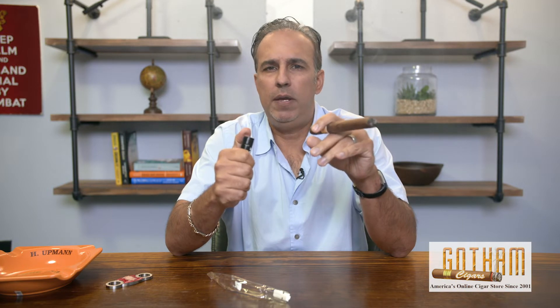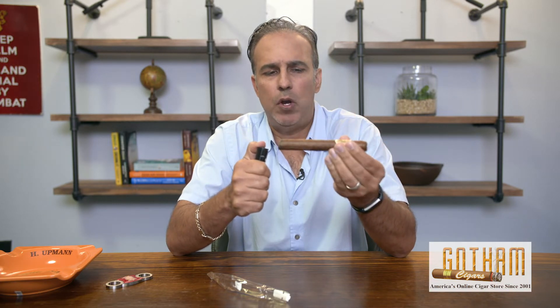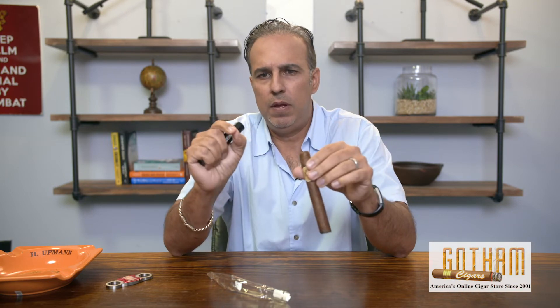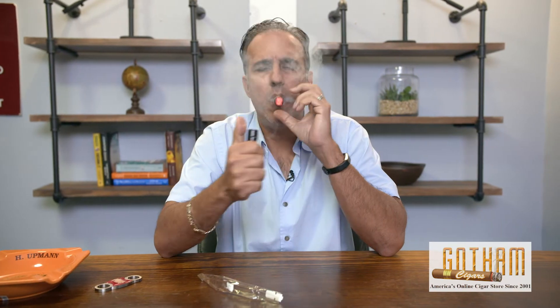It has a creamy taste. It still has a little bit of earthy taste to it from the tobaccos, but a good mild cigar. This is a good intro cigar for people who want to take a step up to a luxury brand but at the same time have a good smoke.